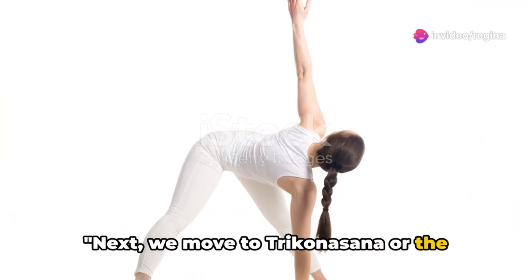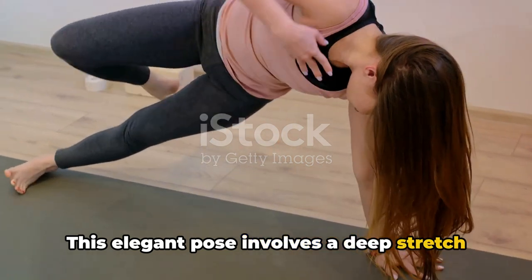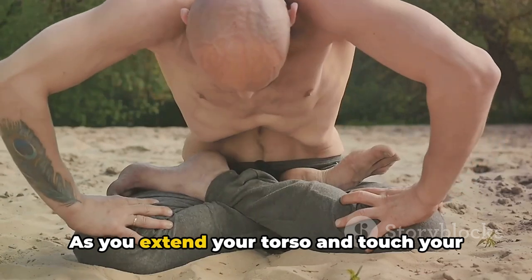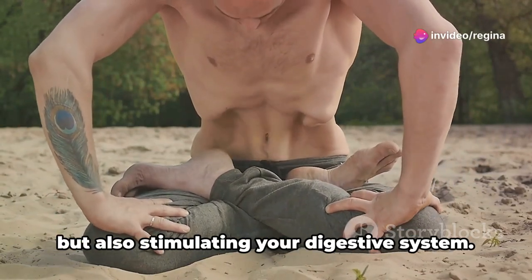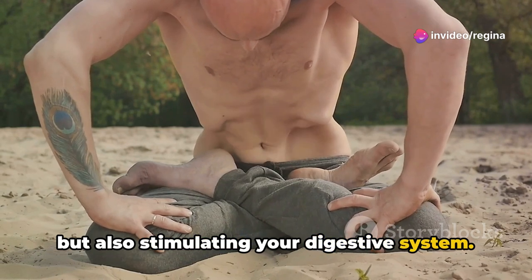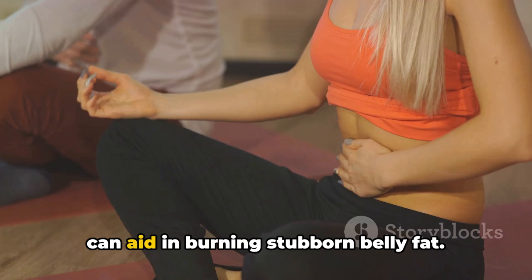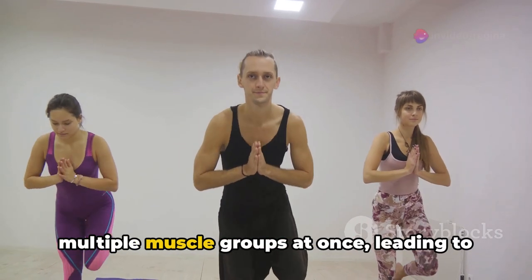Next, we move to Trikonasana, or the Triangle Pose. This elegant pose involves a deep stretch to the sides of your waist, strengthening your core and enhancing your flexibility. As you extend your torso and touch your toes, you're not just toning your thighs, but also stimulating your digestive system.